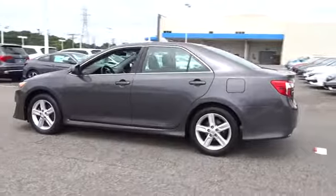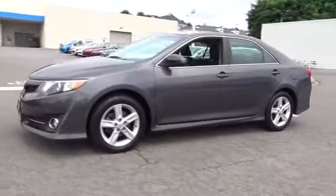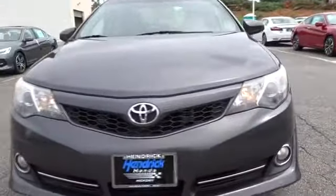Keyless entry, leather-wrapped steering wheel, Bluetooth, power steering, adjustable steering wheel, driver lumbar, aluminum wheels, ABS four-wheel, four-wheel disc brakes, cruise control.